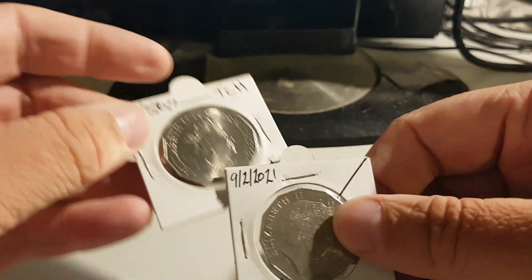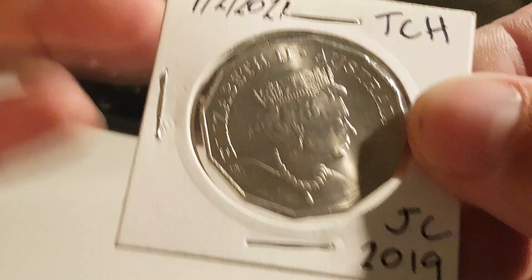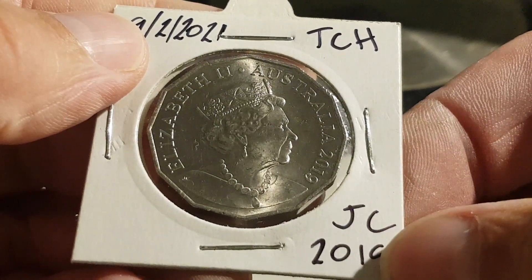And that's little mate the Jodie Clark, which I found in the same roll. Dated TassieCoinHunter — J.C., Jodie Clark.